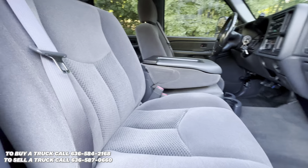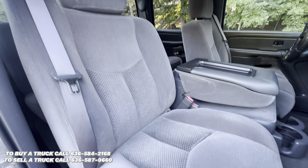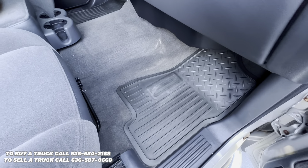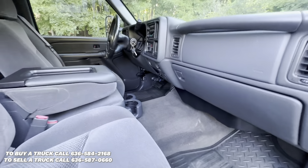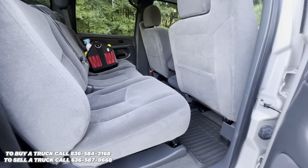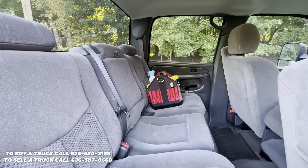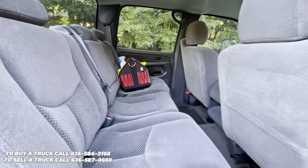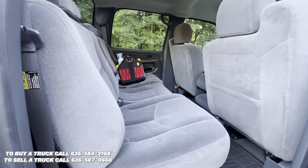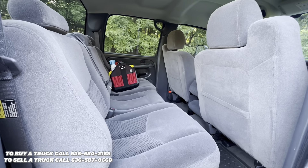Seats are in excellent condition — no rips, tears, or stains. Got some nice OEM floor mats. Back seat looks like it was hardly ever used. Nice 60-40 split bench. Seats do lay flat for added space.